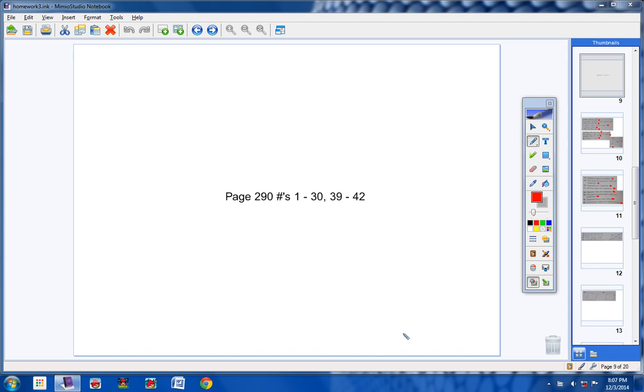Welcome, challenge students, to the Homework Club video, page 291, problems 30 and 39 through 42. Let's go ahead and get started with your homework today.